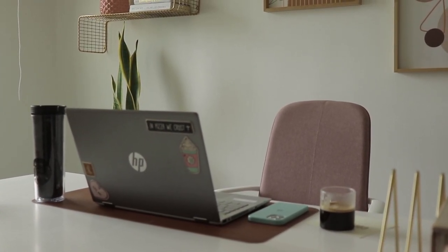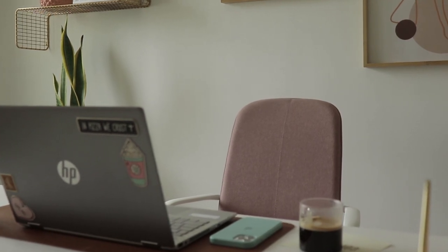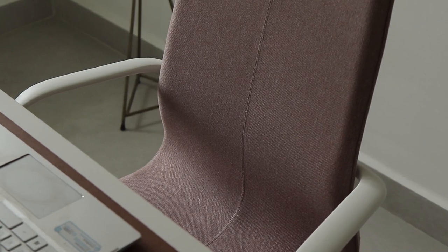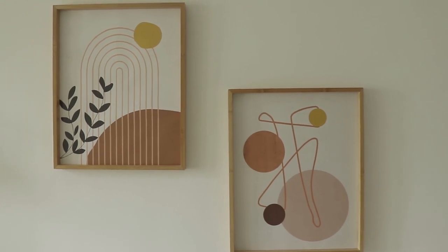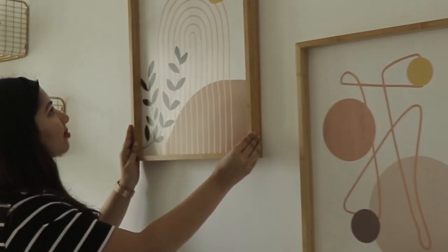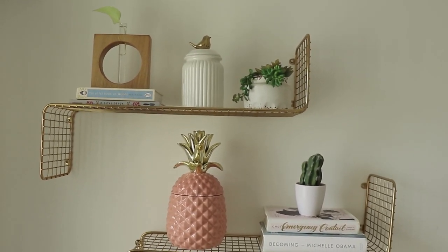Now let's move on to my chair — I picked this up from IKEA and got it shipped to Goa from Bombay; a friend helped me out with it, and I absolutely love the color. For the wall decor behind the desk, I used two IKEA frames and changed the art prints into something I literally made on Canva.